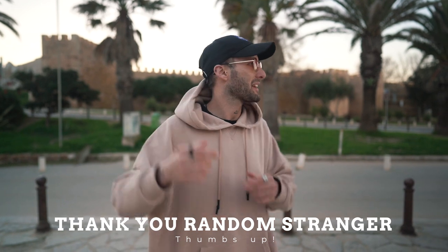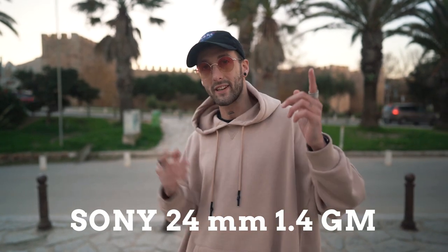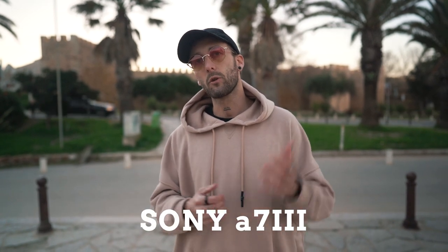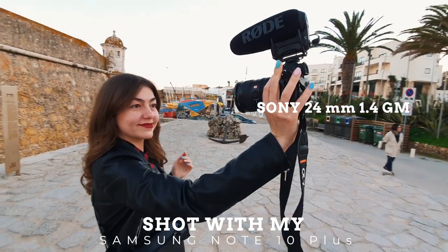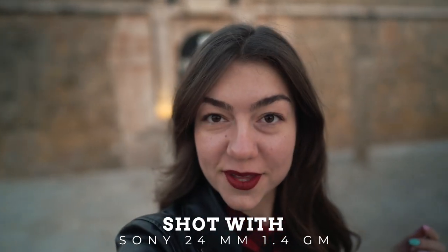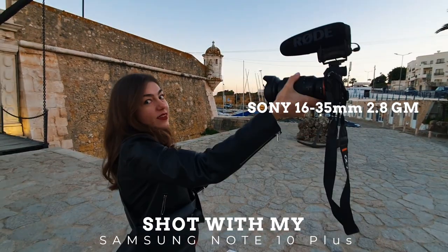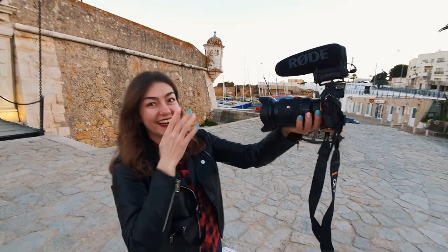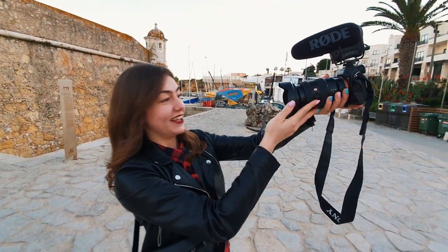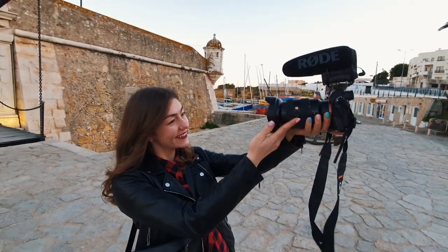Now we are on my favorite setup: the Sony 24mm f/1.4 G Master. I combine it with the Sony A7 III and the Rode Mic Video Plus. I'll tell and show you all the positive and negative sides of this lens. For example, even Natasha can hold this camera — it's very simple to hold. Natasha, what do you think of this lens? She says it's really heavy.